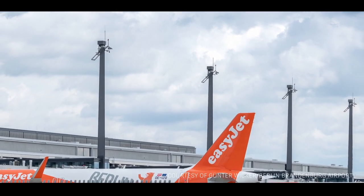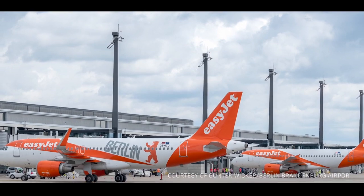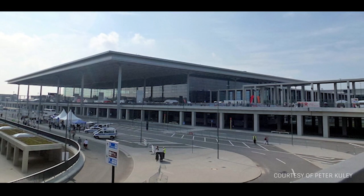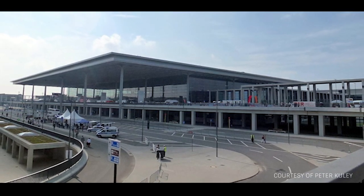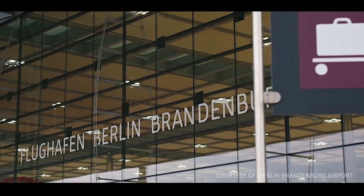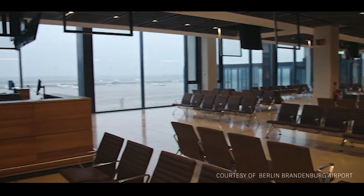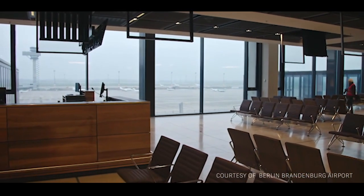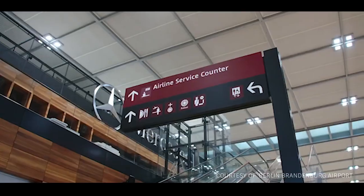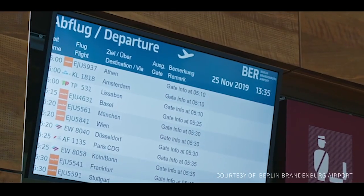Today, with BIM now commonly used and easy to access, large-scale projects are still being attempted without it and falling into similar traps. Finally set to open in late 2020, nine years late and billions over budget, Berlin's Brandenburg Airport has been plagued by problems since the start. Although there are several reasons for its numerous delays, a myriad of planning errors has been the major cause. Some estimates suggest that more than half a million faults had been identified during the build, from escalators that don't fit and a shortage of check-in desks to issues with crucial data connections.